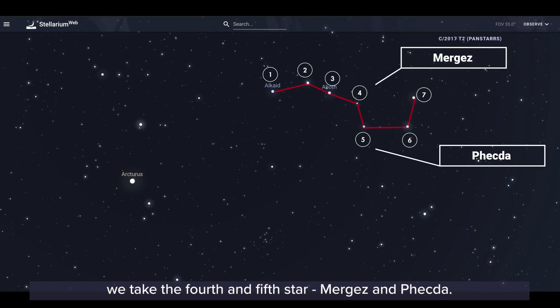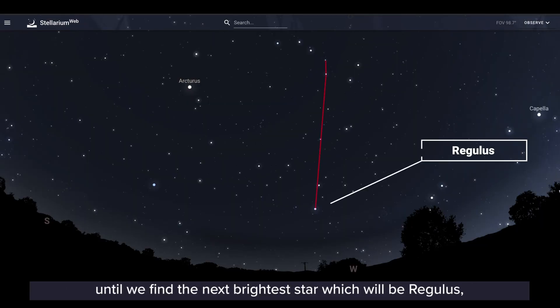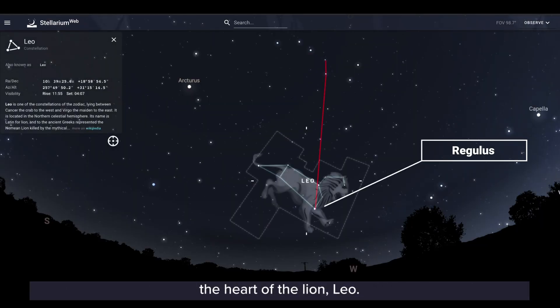We take the fourth and fifth star, Megrez and Phecda. From there we draw a line from the south through those fourth and fifth stars to the next brightest star, which will be Regulus, the heart of the lion Leo.